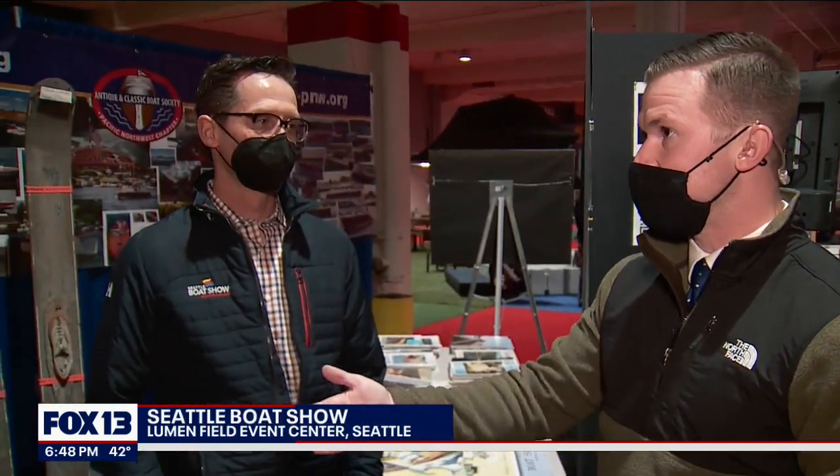There is so much history to be seen here at the Seattle Boat Show at Lumen Field. I'm joined by George Harris, the president of the Boat Show, and we were talking about so much history. The water skis right behind you are a great place to start.